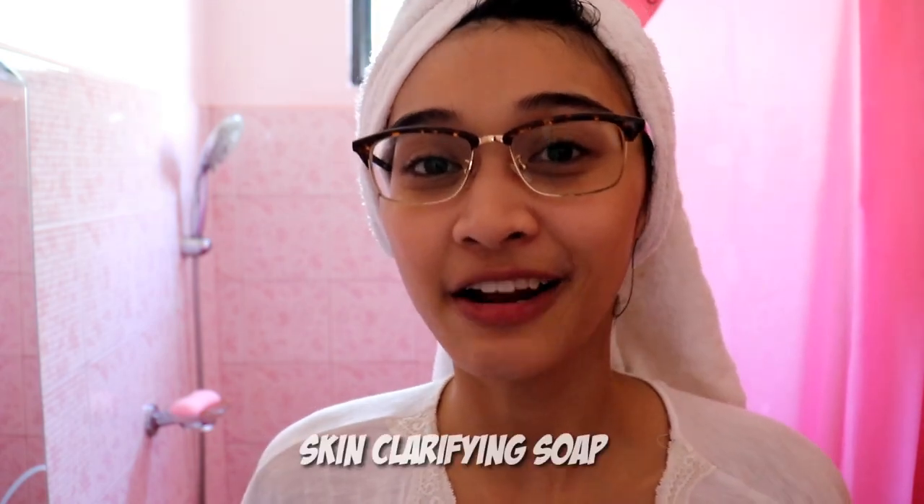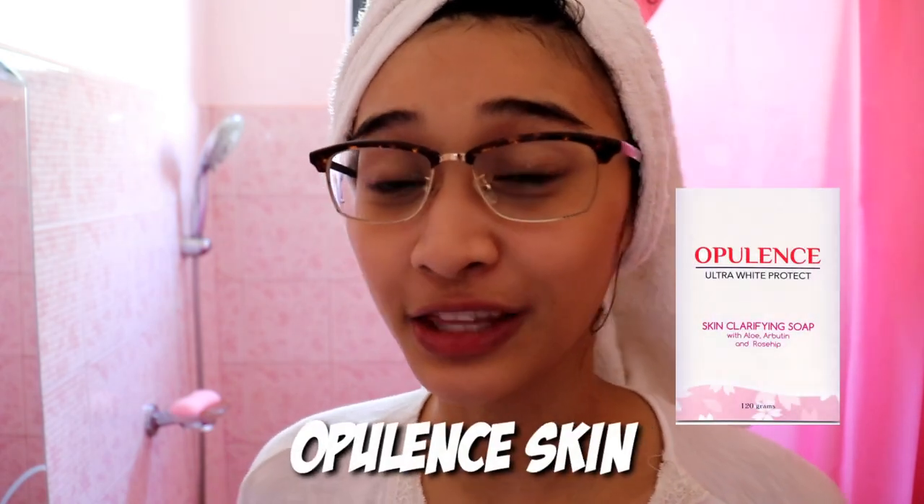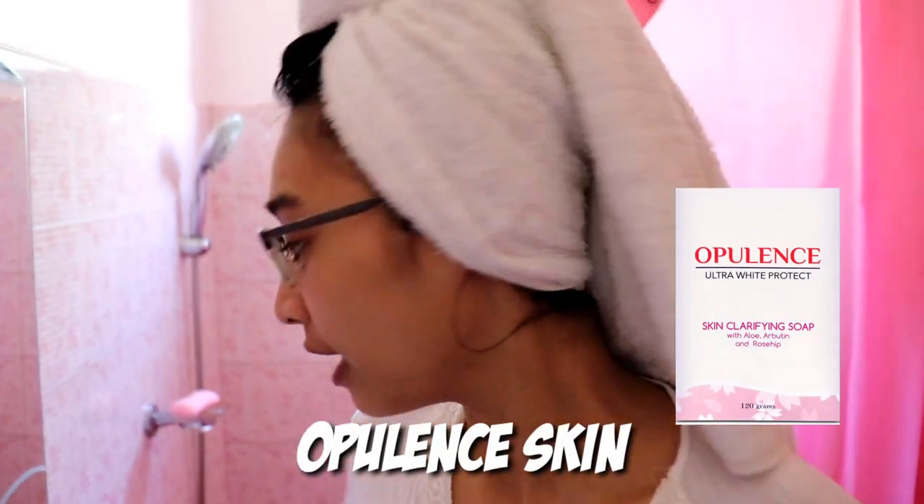Hey guys! I just got out of the shower and I'll show you what soap I'm using now. This is the Skin Clarifying Soap from Opulent Skin. This is what I used earlier when I showered, and I also use it on my face. It's a pink soap.